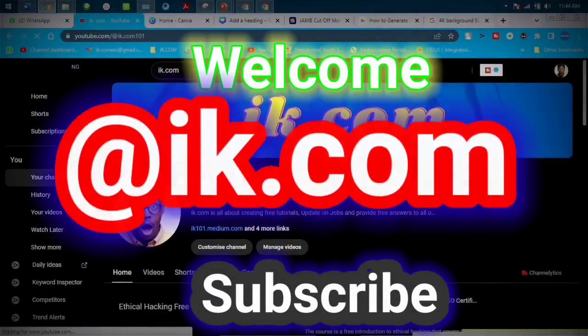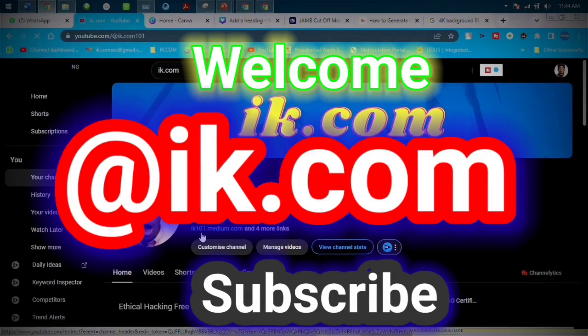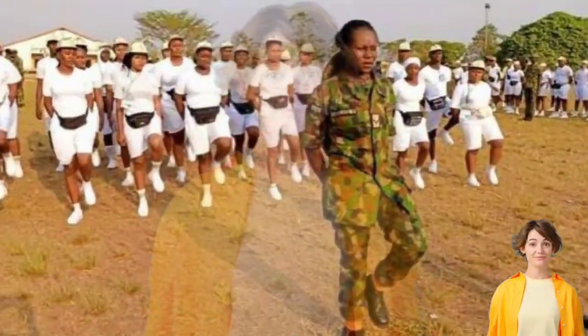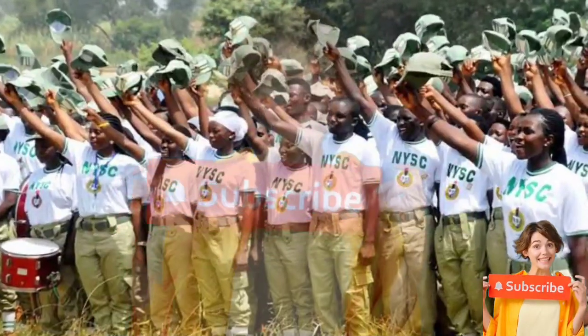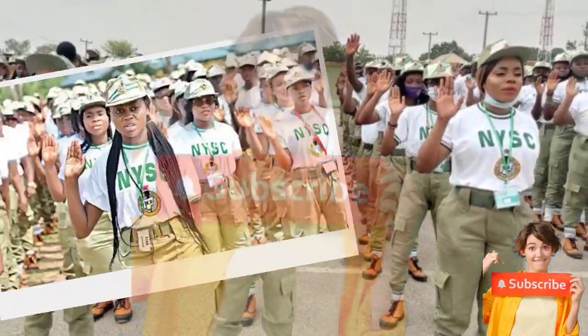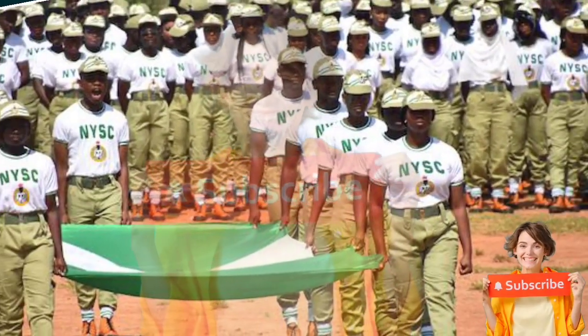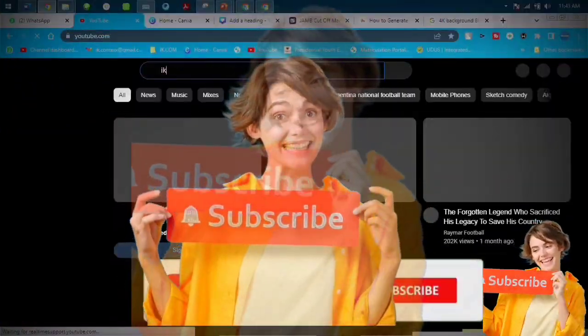What's up guys, thanks a lot for the visit. As we all know, this channel is a premium channel containing the latest information, hacks, and tips about the registration. You get it in this channel. Now watch to the end of this video — there's a development on NYC registration and we'll tell you that.